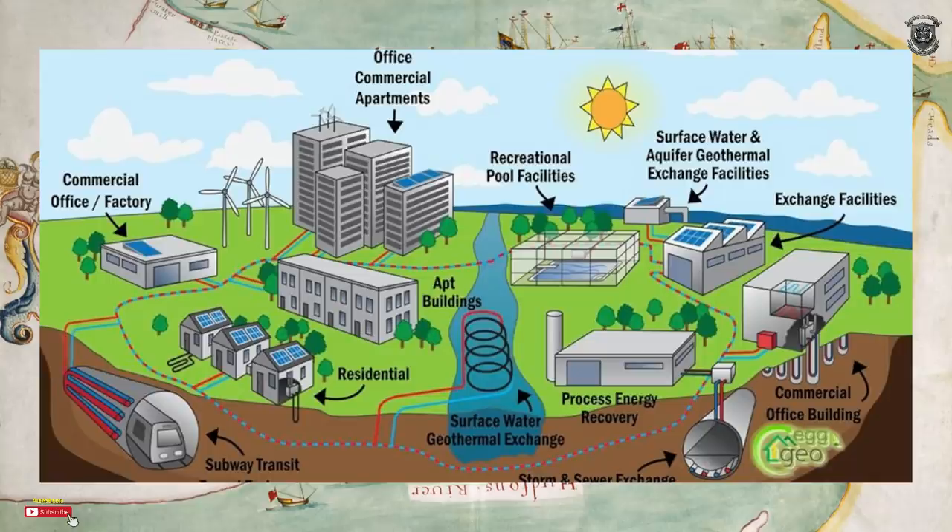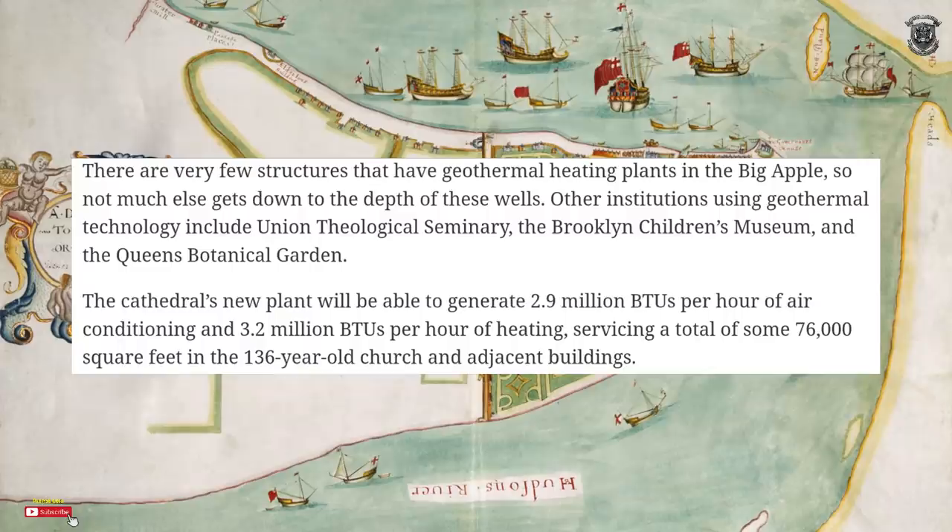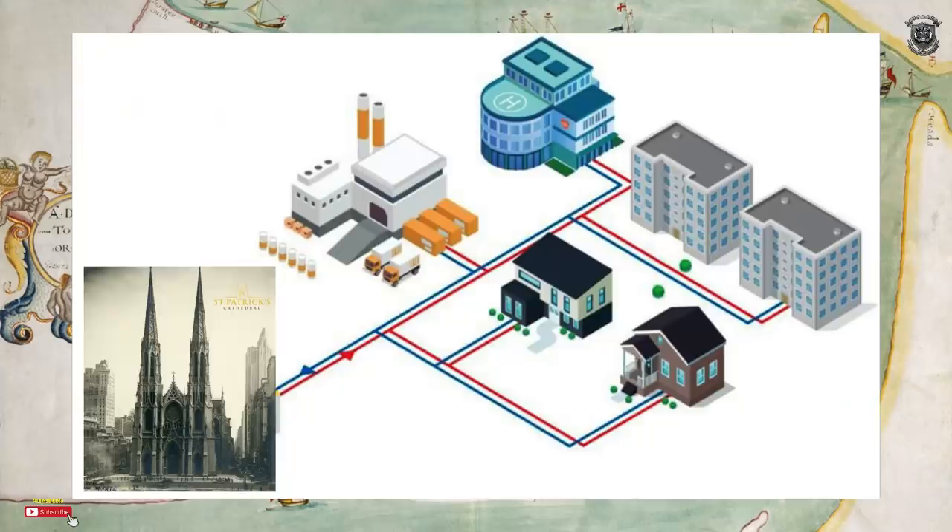There are very few structures that have geothermal heating plants in the Big Apple. Other institutions using geothermal technology include Union Theological Seminary, the Brooklyn Children's Museum, and the Queens Botanical Garden. The cathedral's new plant will be able to generate 2.9 million BTUs per hour of air conditioning and 3.2 million BTUs per hour of heating.